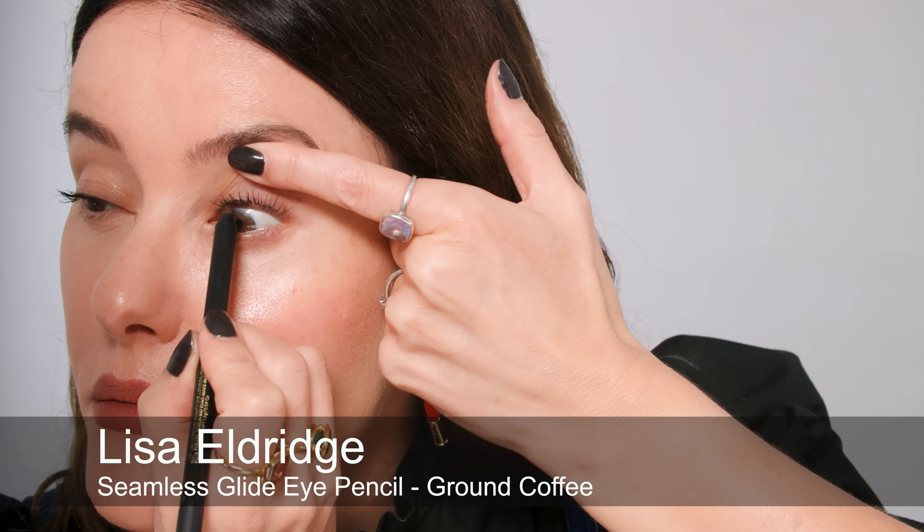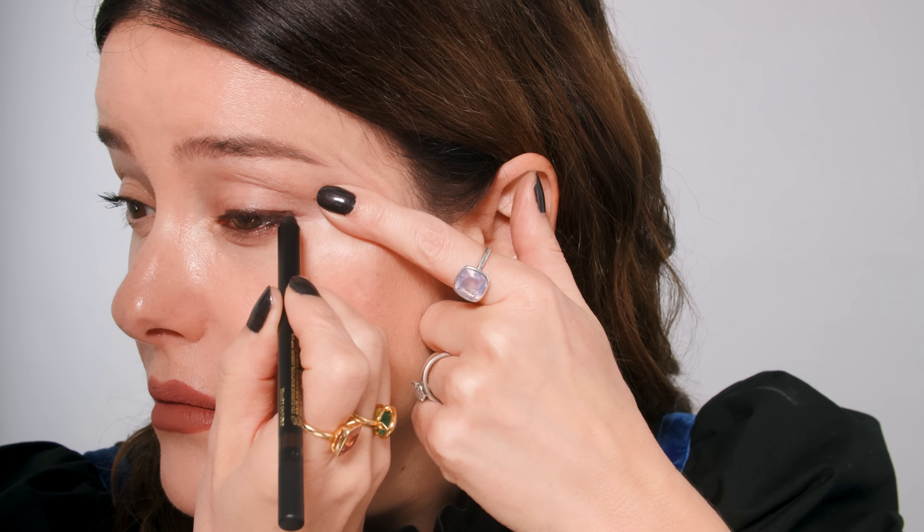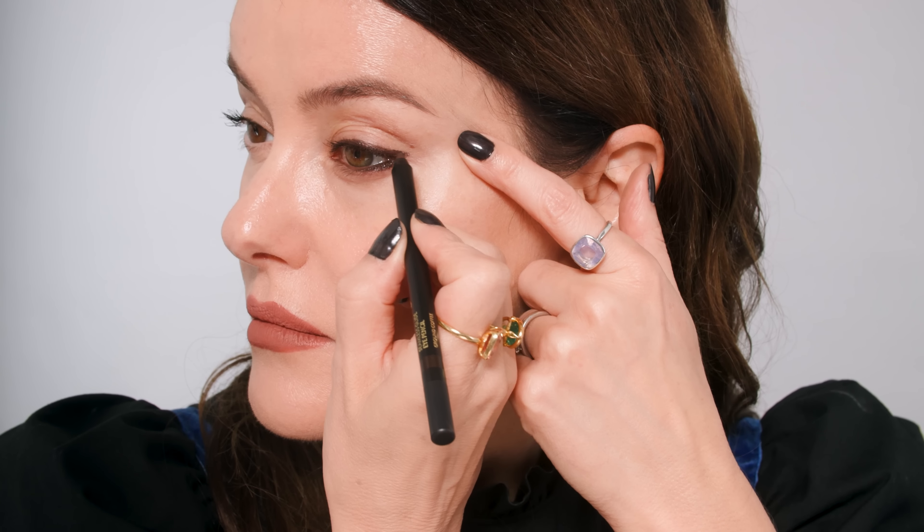I'm starting by applying the pencil through my upper and lower waterlines — this really does almost hug the waterline, it doesn't drag, it feels really smooth and comfortable. Then I'm lining just above my upper lashes and you really don't need much skill with this pencil because you get plenty of playtime. You can go back in and create a really nice line, bringing the pencil through just underneath the eye and giving a little bit of a wing.